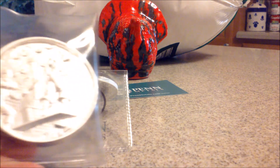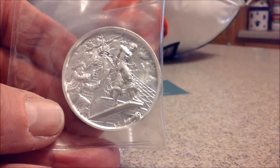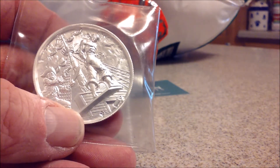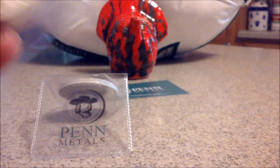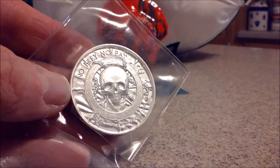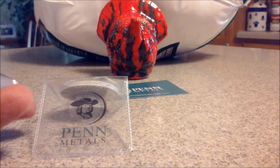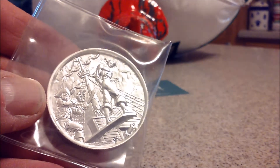Another coin we just had to get was the fifth of the Privateer series. I'm going to leave this in the plastic — 'Walking the Plank.' There's 'Walking the Plank.' It's hard to collect all the different series that come out — it gets a little pricey — but this series we will definitely continue to collect. Nice chunky two-ounce rounds. There's a nice view of it.